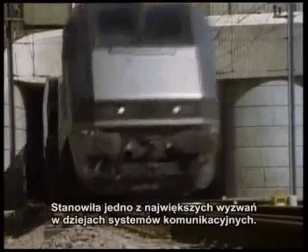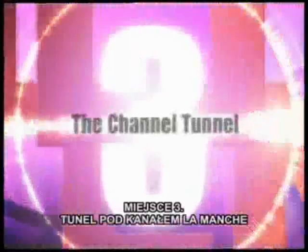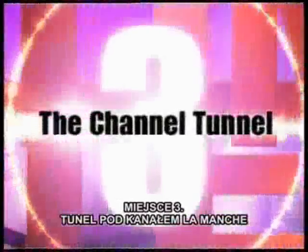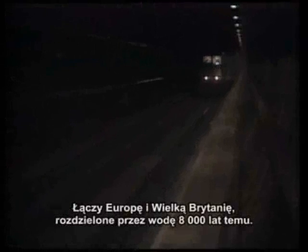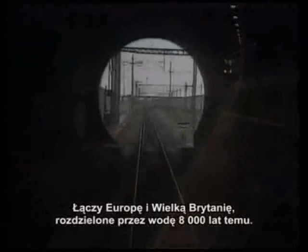It's one of the most challenging transportation systems ever built. The world's longest undersea tunnel stretches 24 miles beneath the ocean floor and unites Europe and Great Britain, two landmasses separated for 8,000 years.